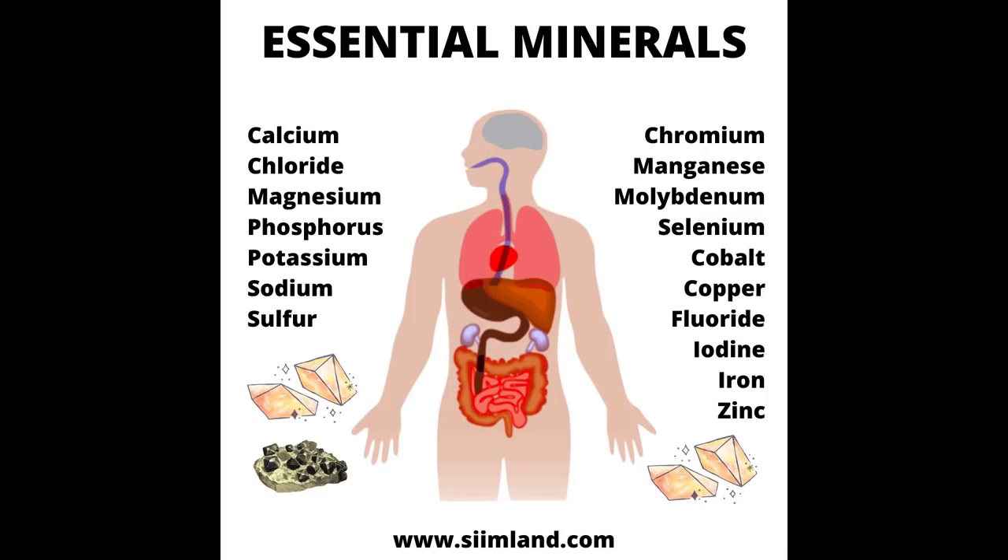Essential minerals for humans are calcium, cobalt, chloride, chromium, copper, iodine, iron, magnesium, manganese, molybdenum, phosphorus, potassium, selenium, sodium, and zinc. To stay healthy, you need to be getting them on a regular basis from diet.